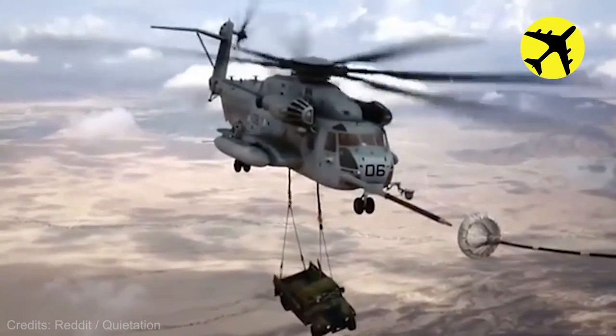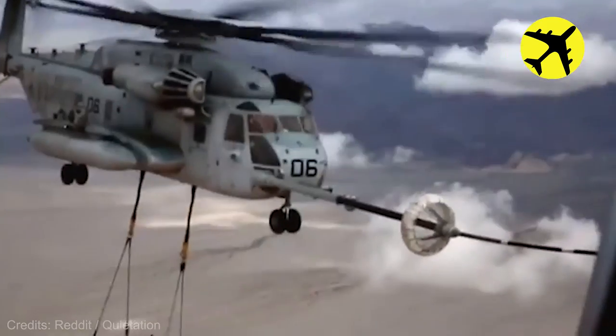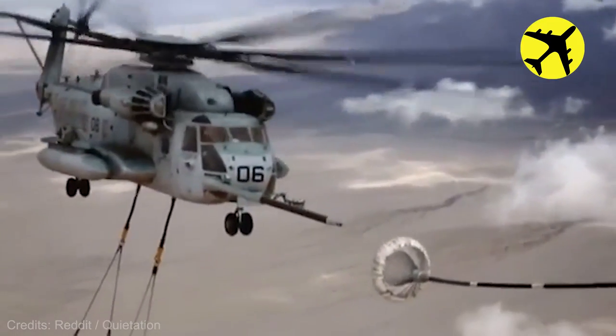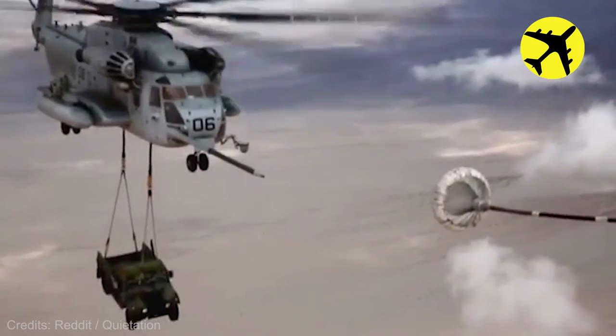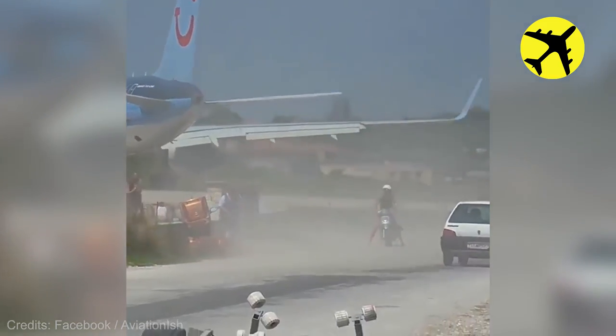Take a look at this helicopter refueling while transporting a vehicle. These people learned how strong a plane's jet blast is.